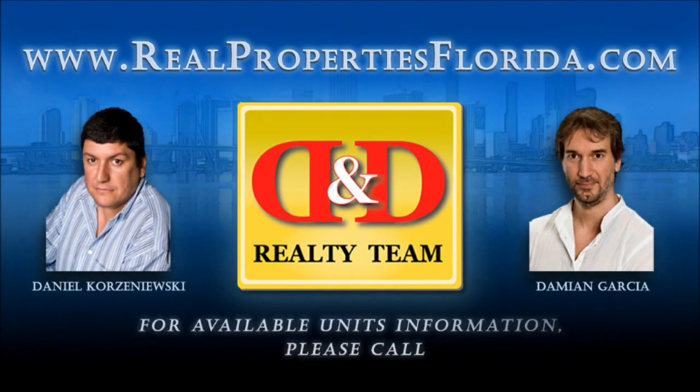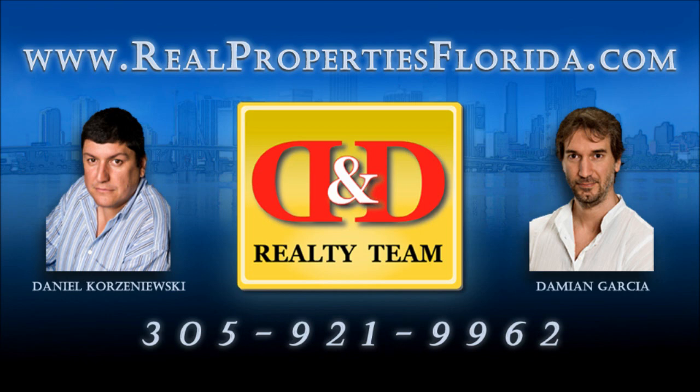For available units information, visit our website at realpropertiesflorida.com, or please call us at 305-921-9962.